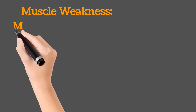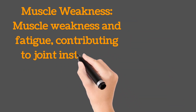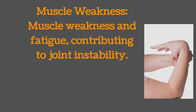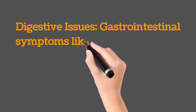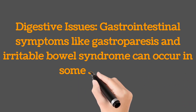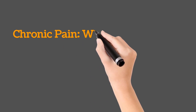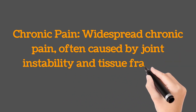Muscle weakness and fatigue, contributing to joint instability. Digestive issues: gastrointestinal symptoms like gastroparesis and irritable bowel syndrome can occur in some subtypes. Chronic pain: widespread chronic pain, often caused by joint instability and tissue fragility.